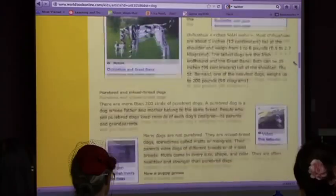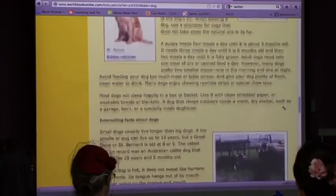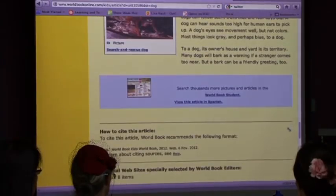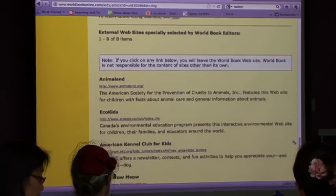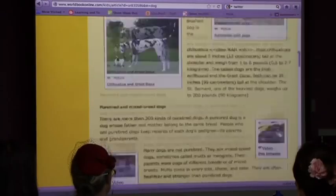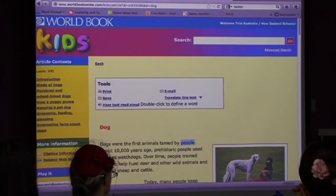You can scroll down - lots of pictures, videos on dog behaviour, husky dogs, training dogs. From there, if a student wants more information they can jump straight to the next level. It teaches them how to cite the article, and there are eight external websites they can go to. If they go to an external website, the Kids World Book interface stays up the top. What you're trying to do is teach children to research independently.